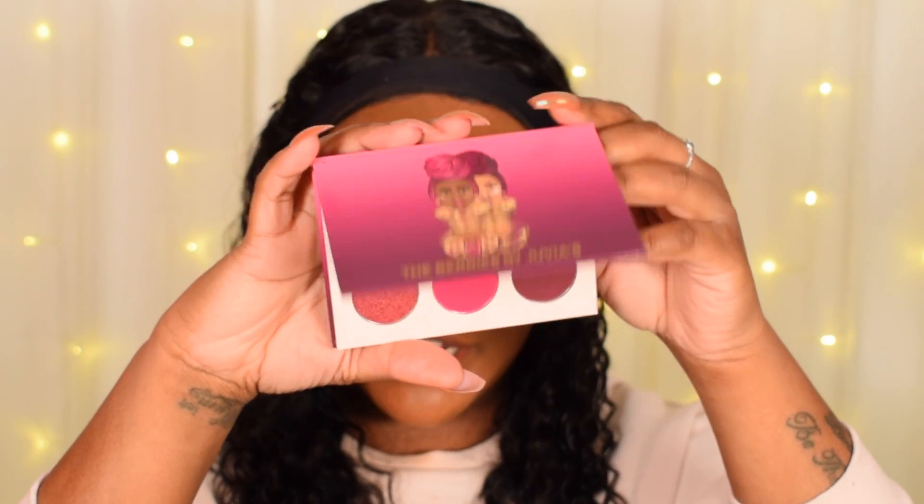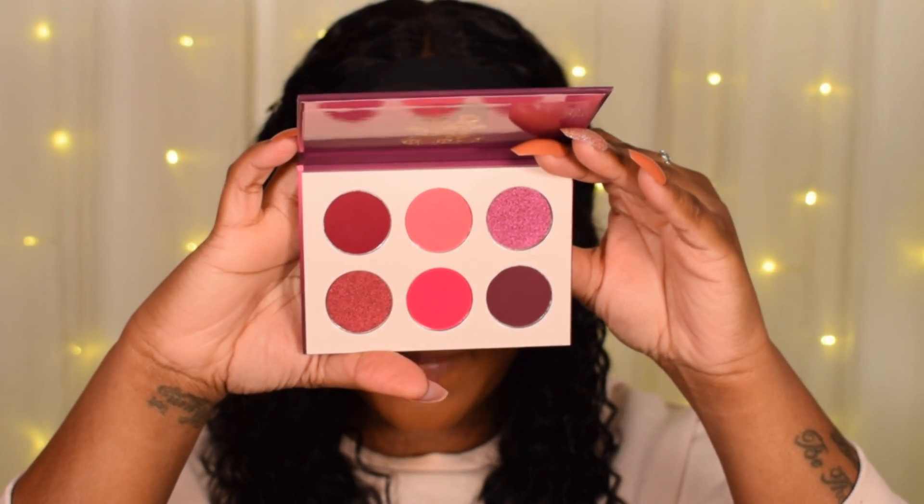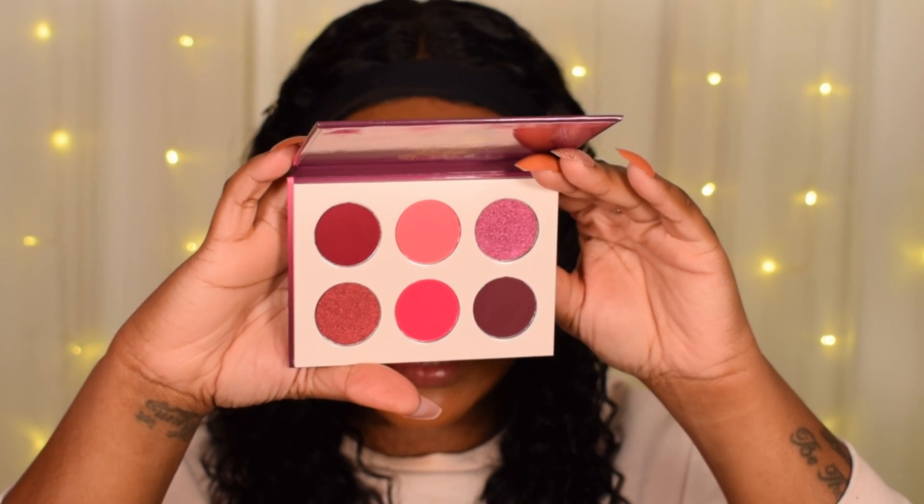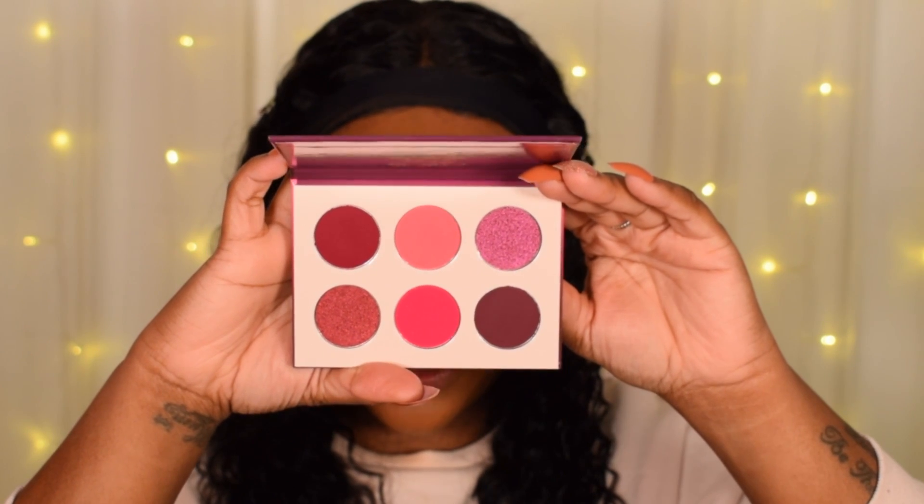And then last but not least, we have the Berries by Juvia's and this one's kind of like pinky berry type of colors. You get four mattes and two shimmers in here and this is the one that I'm going to go for today.